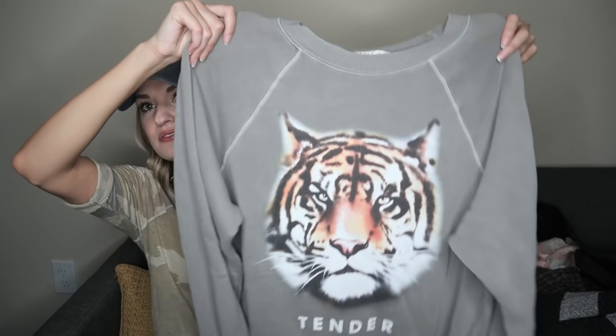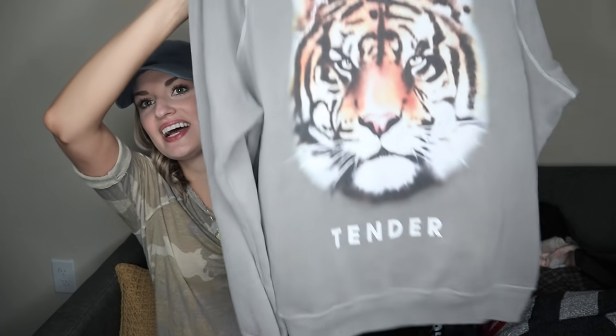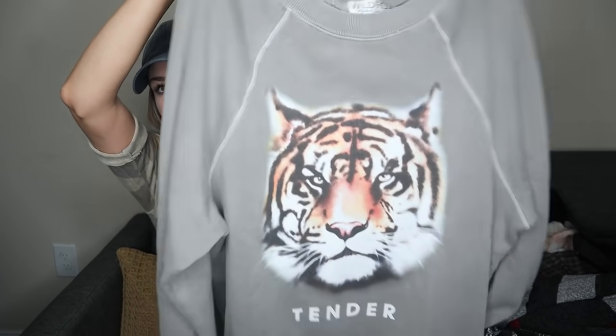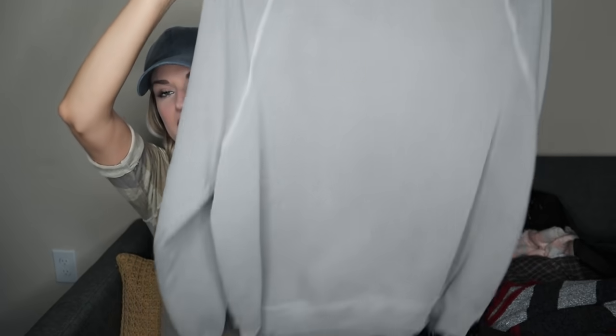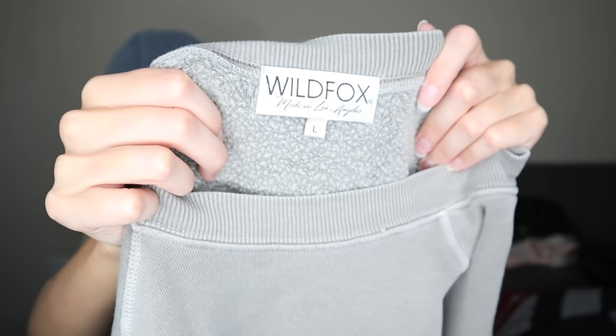A super fun piece here — Wildfox. Graphic sweater or sweatshirt, though I think they call these jumpers — beach baggy beach jumpers. It has a tiger print and says 'tinder' on it; the back is plain. This is a size large with a super soft interior. Just a little fun pickup.